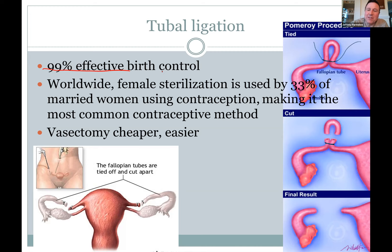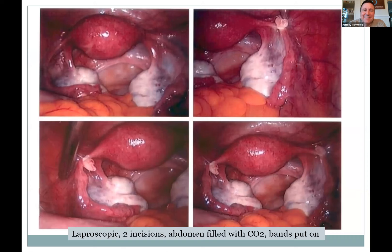About 33% of women using contraception choose tubal ligation — it's much more effective than the pill or a condom. A laparoscopic procedure involves a couple of incisions, inflating the abdomen, and inserting tools — little tweezers and a laser — to cut the tubes. After that, you're done having kids.